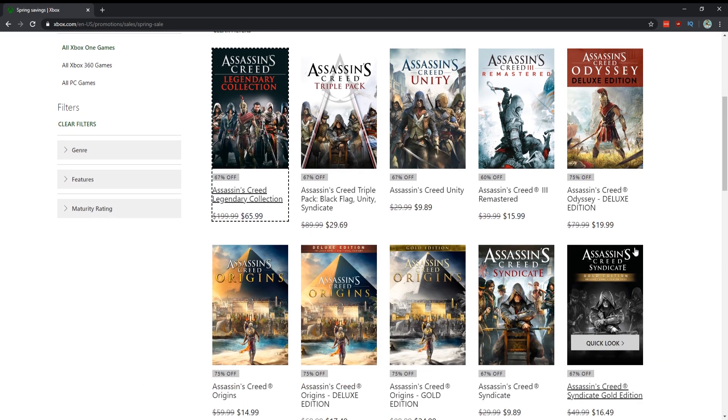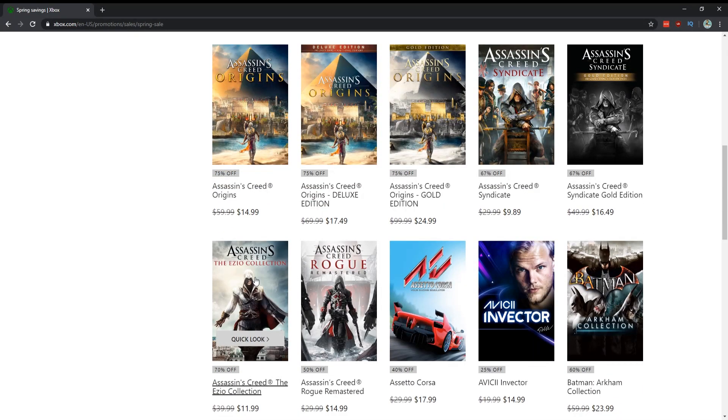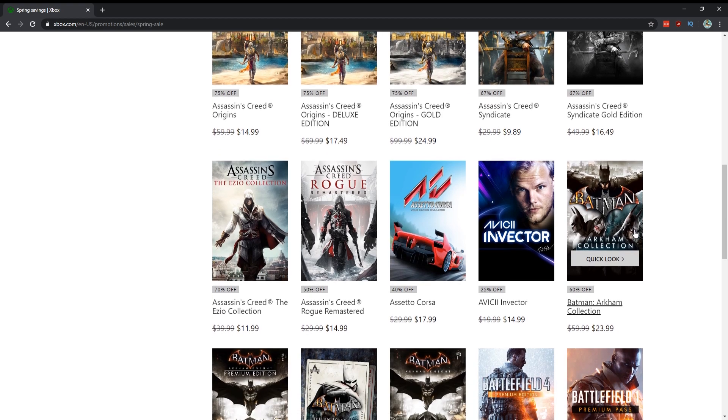If you want to pick and choose, Assassin's Creed Odyssey for $20 is a steal — that game will get you 100 hours just off the main game, and probably another 50 if you want the DLC. Origins is great, Syndicate is pretty cool, but the Ezio Collection at $12 comes with three remastered games — AC2, Brotherhood, and Revelations — and will definitely pass the time during this lockdown.